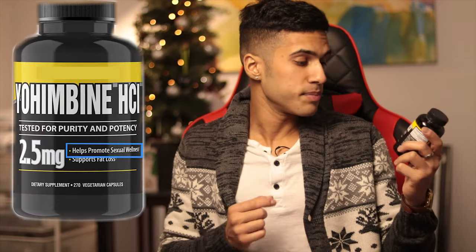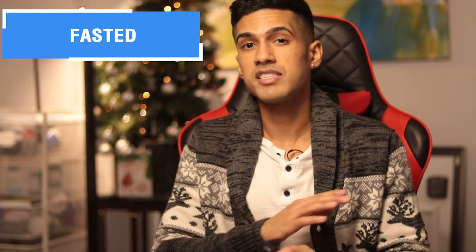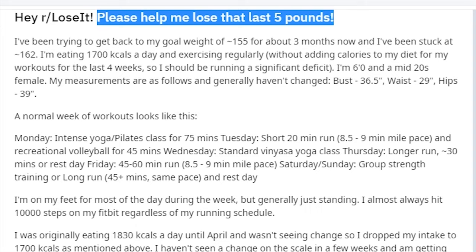As far as the benefit of improving your sex drive is concerned, I've not really noticed any change. Even on this bottle it says it helps to promote sexual wellness. I've tried a number of dosage schemes — fasted, in the middle of the day — but there have been no signs of increased libido or increased testosterone.